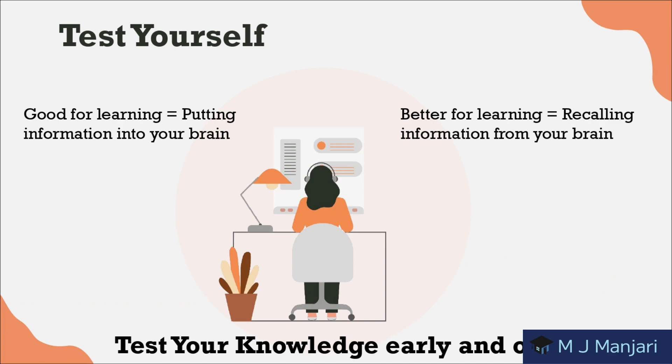And lastly, we have test yourself. Good for learning is putting information into your brain, but better for learning is recalling information from your brain. Test your knowledge early and often — this will help you identify weak points that you can come back and target later.